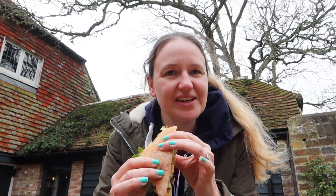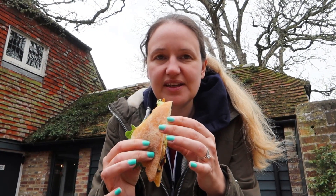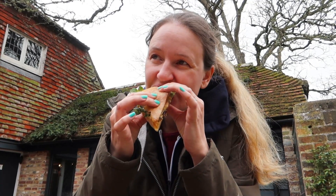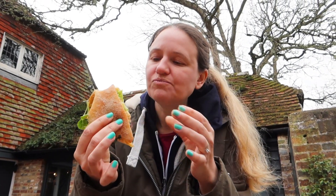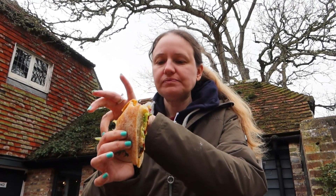It cost 12 pounds - over six quid for the sandwich. But nice bread, really good. I did think it was quite expensive before I ate it, but that was such a good sandwich it was definitely worth every penny. The sun is going down so we're going to drive back home, pick up a bottle of wine, and chill.